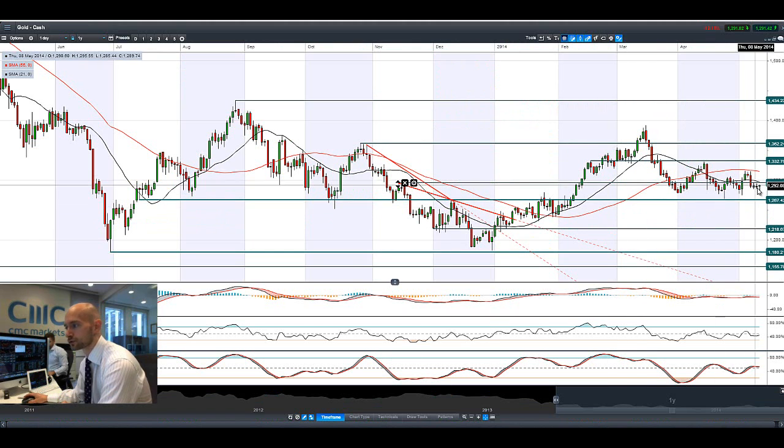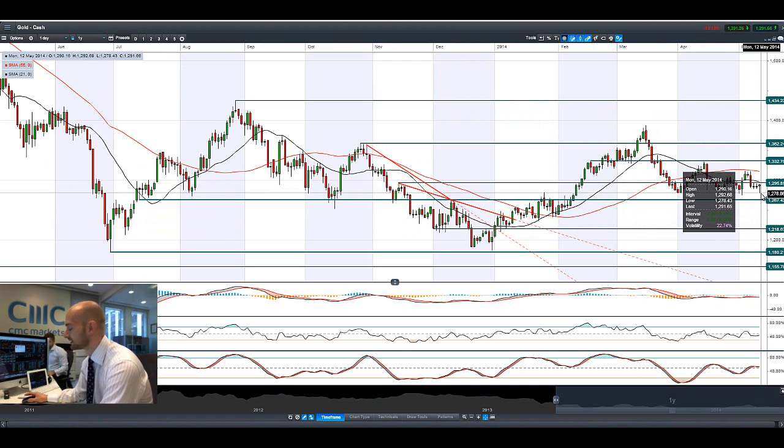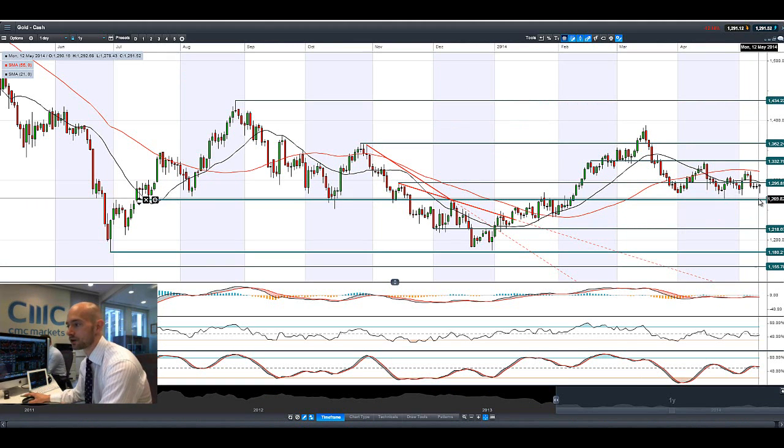If we have a look at gold, it sold off quite strongly in the Asian session, only to then bounce back again at the start of the UK and European session. We're still trading below 1,295, which is a very important level. This is going to be the short-term resistance, and this is what many traders should be looking at today. We've also got short-term potential support at 1,267.